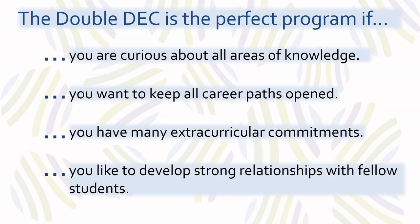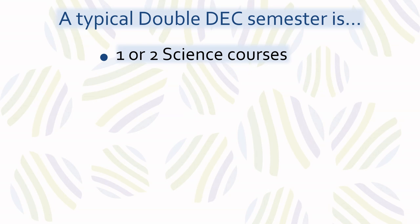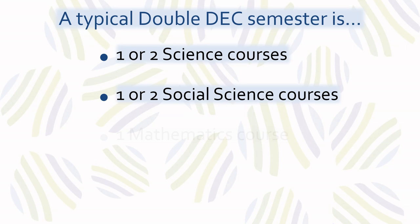The double-deck is a three-year program, which means a total of six semesters. In any given semester, double-deck students take on average two science as well as two social science courses. This is usually accompanied by a mathematics course, as well as general education courses such as English, humanities, or physical education.